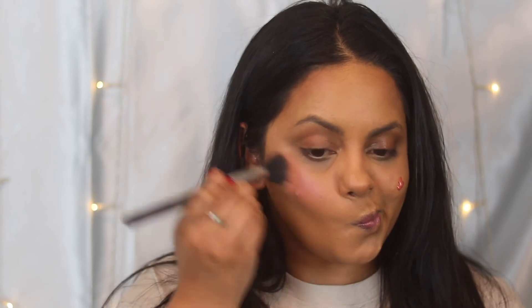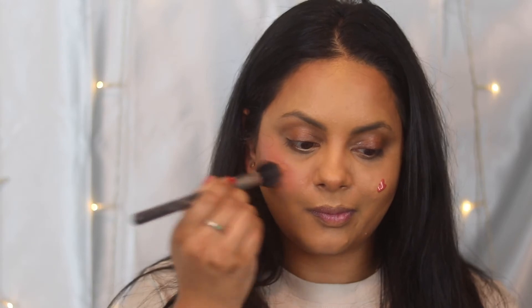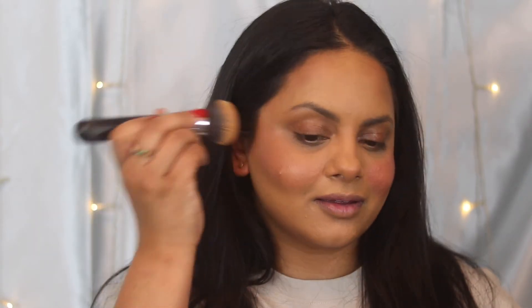Next I'm going in with the Milani Cheek Kiss Liquid Blush — Milani is also fully vegan. I use this in the shade 140 Rose Romance. Do not put this on the way I did in this video; you will get so much payout. I applied way too much, so I went back in with my foundation brush and blended over the top of it to subdue it a little bit.